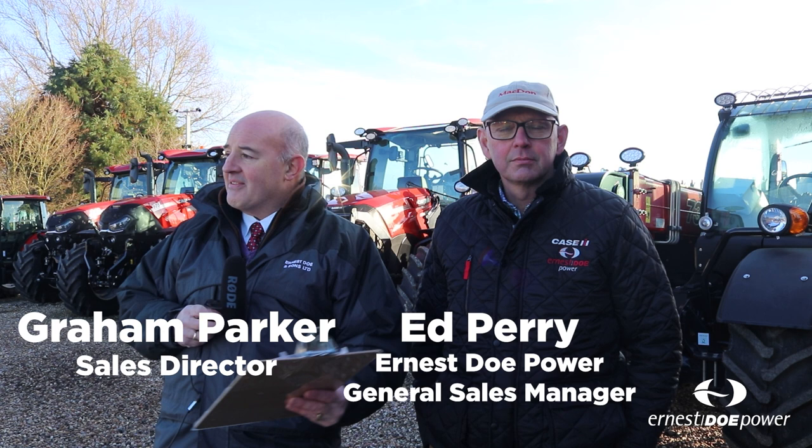We're here at Alting in Essex and there's less than three weeks to go before our Doe show starts. My name's Graeme Parker, I'm the sales director for Ernest Doe, and you might be able to hear in the background the setup of the show is well underway. I'm here with Ed Perry, who's our general sales manager for Ernest Doe Power.